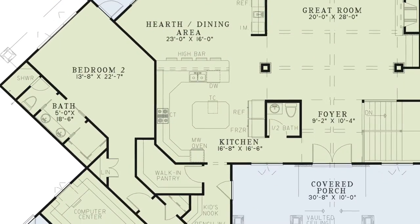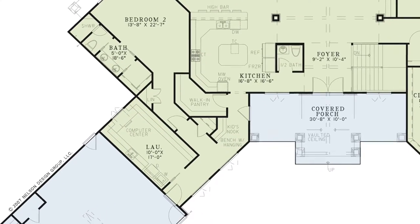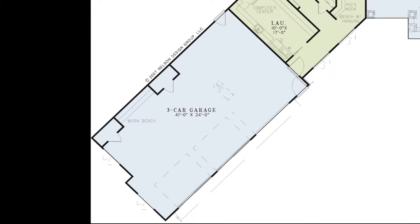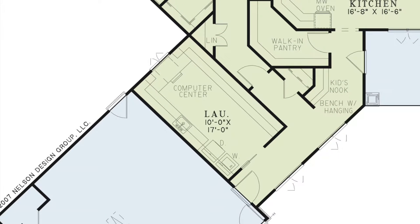Continue down this hallway and you'll find a door leading to the front porch, a kids' nook, the laundry room, and the large three-car garage, which has lots of extra space, access to the rear of the house, two storage closets, and a workbench. The laundry room not only has plenty of counter space and a sink, it also has a convenient computer center.